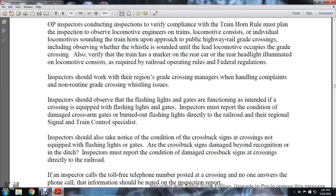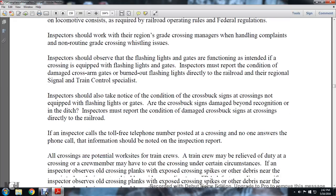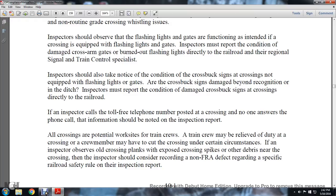Inspectors should take notice of the condition of the crossbuck at the crossing, noting clipped flashlights and gates, and crossbuck signs damaged beyond recognition or in the ditch. Inspectors must report the condition of damaged crossbucks directly to the railroad. If the inspector calls the toll-free telephone number posted at the crossing and no one answers, that information should be noted in the inspector report.